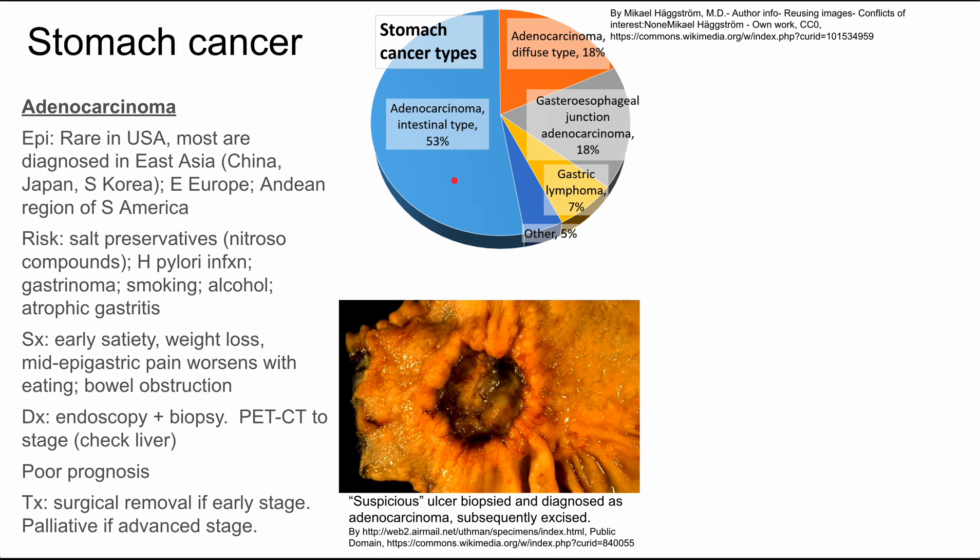Some signs and symptoms: you can have early satiety, weight loss, mid-epigastric pain that worsens with eating, and bowel obstruction. The diagnosis is primarily made with endoscopy and biopsy, and you can do PET-CT to further stage the cancer. You essentially want to check the liver, since anything in the bowel goes to the liver first — so if there are metastases, you might see them there.